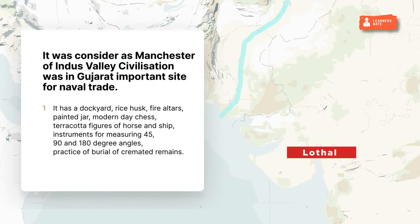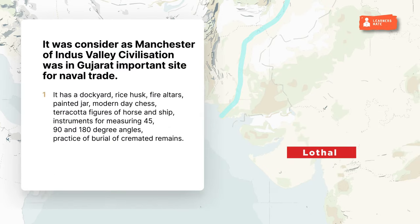Lothal was considered the Manchester of Indus Valley Civilization, located in Gujarat and an important site for naval trade. It has a dockyard, rice husk, fire altars, painted jar, modern-day chess, terracotta figures of horse and ship, instruments for measuring 45, 90 and 180 degree angles, and evidence of the practice of burial of cremated remains.